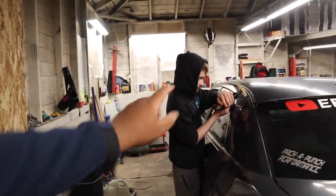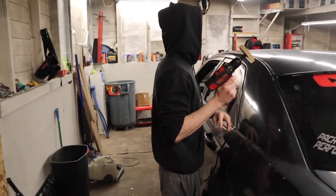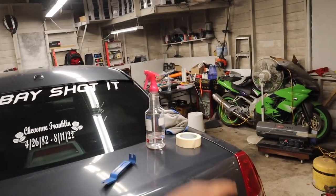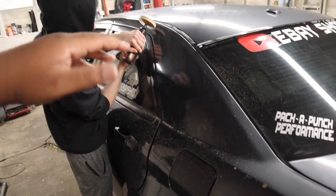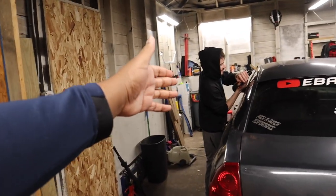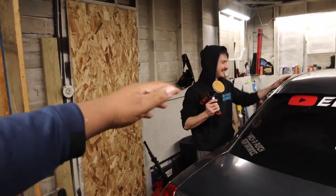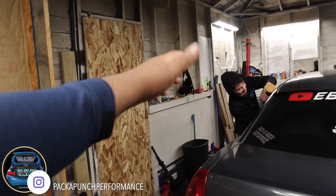I was just telling y'all how I hate the side of the car because the garage door fell on it. In my mind, if he can use the eraser wheel to get the 3M off - I'm not trying to fix the paint where the garage door hit - I'm gonna put a before and after because it definitely looks way better. My boy is like a collision shop body shop technician. Pack a Punch Performance - give it up to my boy, he does everything cosmetic for a car.